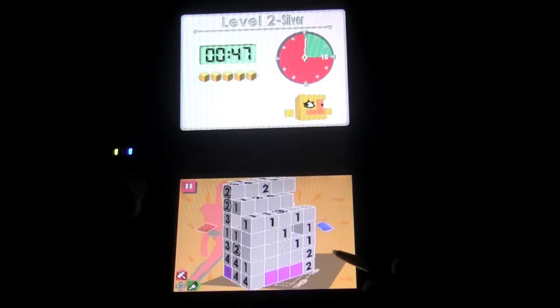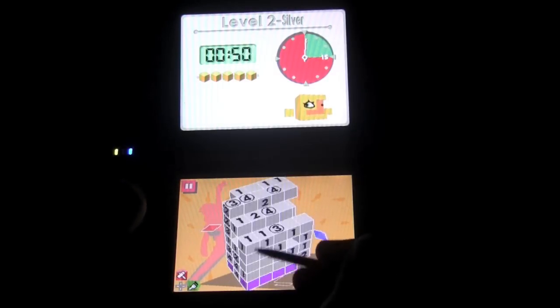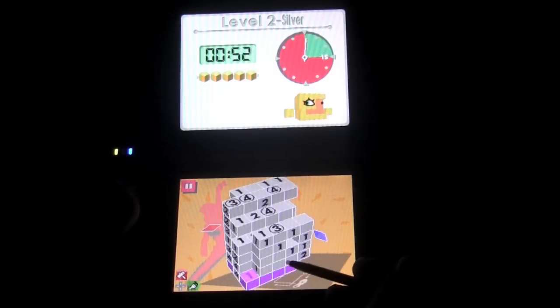The presentation is somewhat underwhelming, but that's not too big of a deal considering this is a puzzle game. I do enjoy watching the objects come to life once they've been revealed.